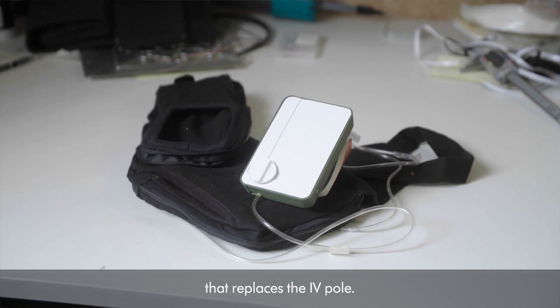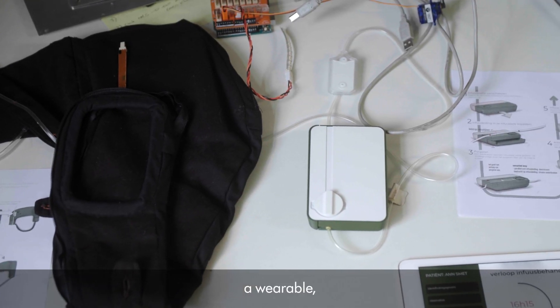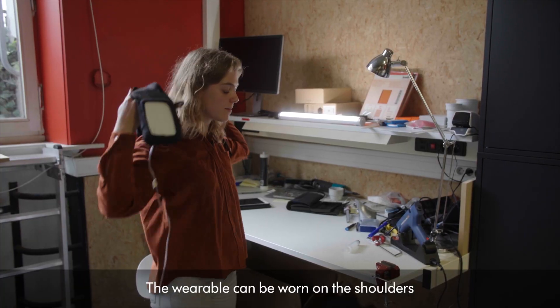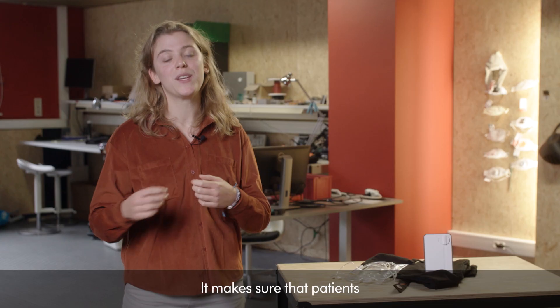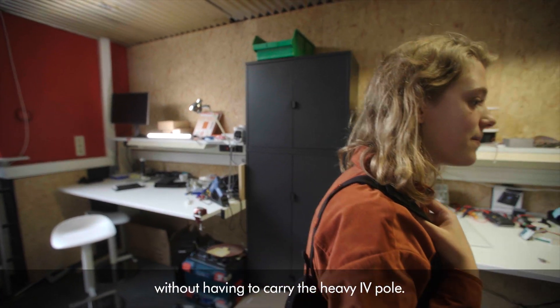IV is a product solution that replaces the IV pole. It consists of three products: a wearable, an infusion pump, and software. The wearable can be worn on the shoulders or as a backpack. It makes sure that patients can just walk around in their house without having to carry the heavy IV pole.